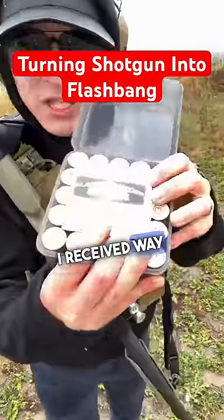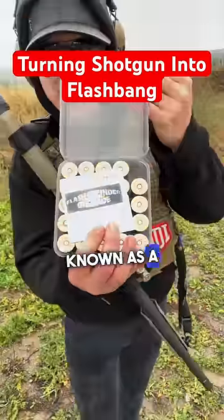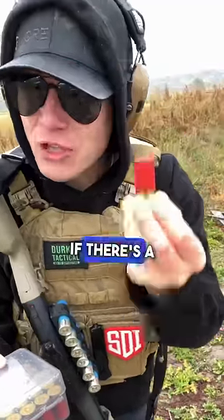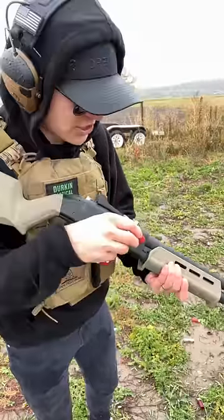Recently, I received way too many of these. This is a special 12-gauge round known as a Flash Thunder Grenade, and I'm gonna show you what it does and let you know if there's a real tactical use for it, because this thing will literally knock your socks off.